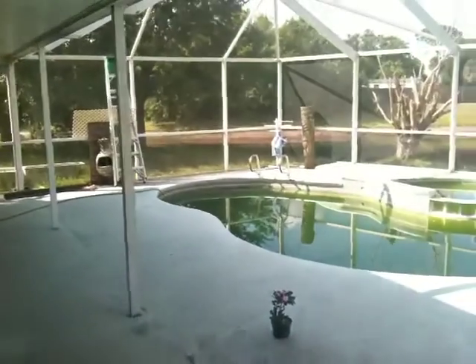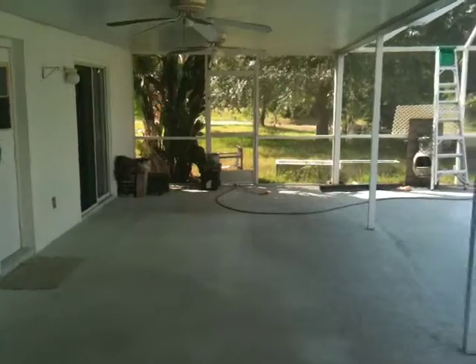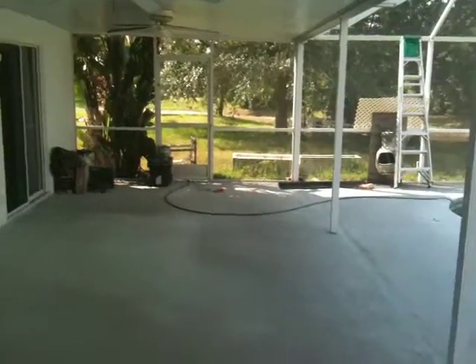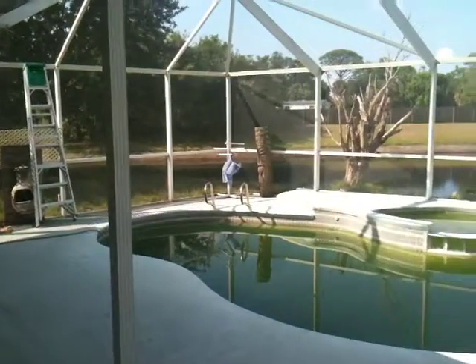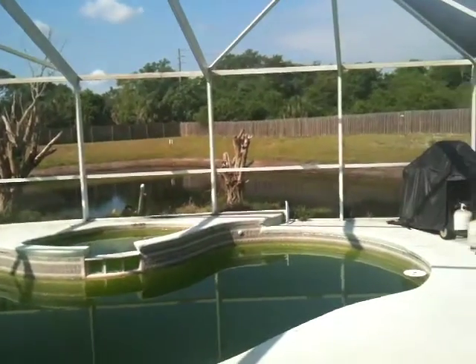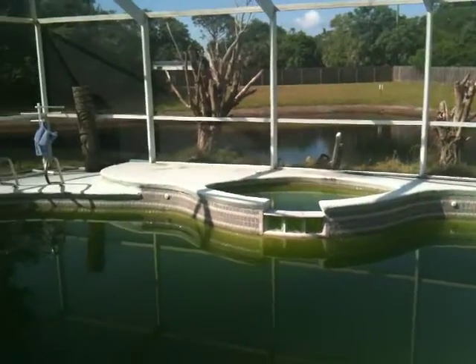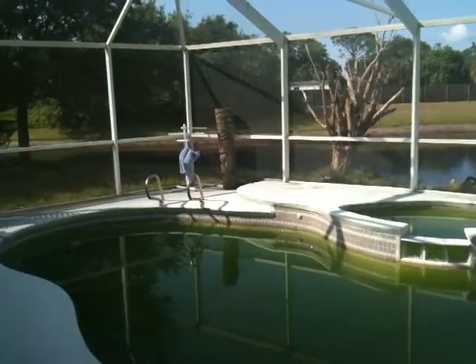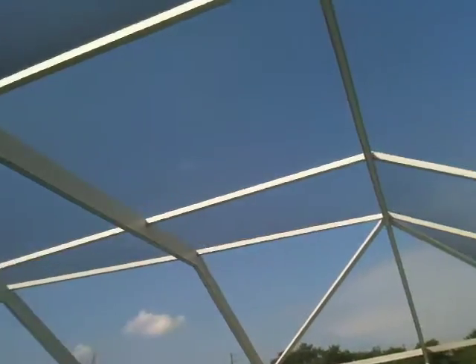Let's go up and look at the pool area. This is rather nice — a big covered porch. Very nice view of almost like a little lake type area. The pool is in really poor condition, but nothing that about ten buckets of chlorine won't fix. The screen looks in pretty good condition.